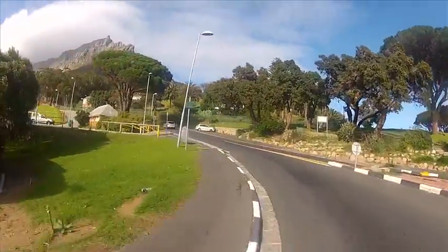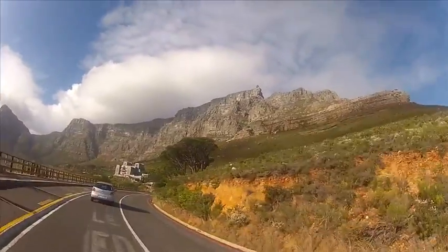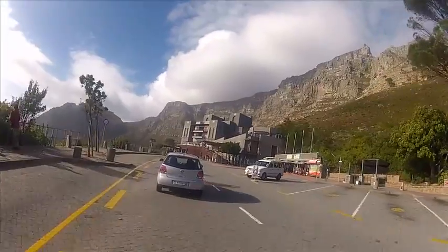Table Mountain is Cape Town's most famous landmark. Today there are more than 100 scenic ways to climb Table Mountain, but most people take the revolving cable car.